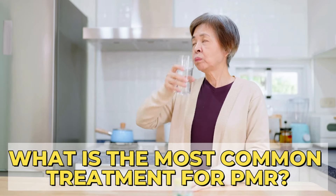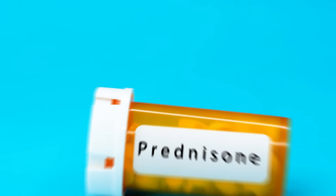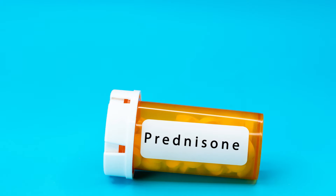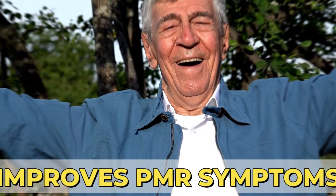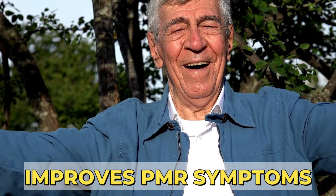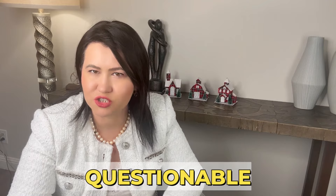The main medication used to treat PMR is Prednisone. Prednisone is a steroid medication and the most powerful anti-inflammatory medication that we have. This medication will quickly improve PMR symptoms for most patients, usually in a matter of days. If you don't respond to Prednisone, then the diagnosis of PMR is questionable.